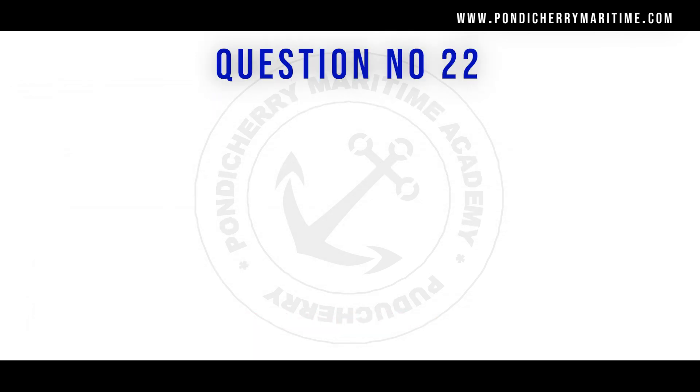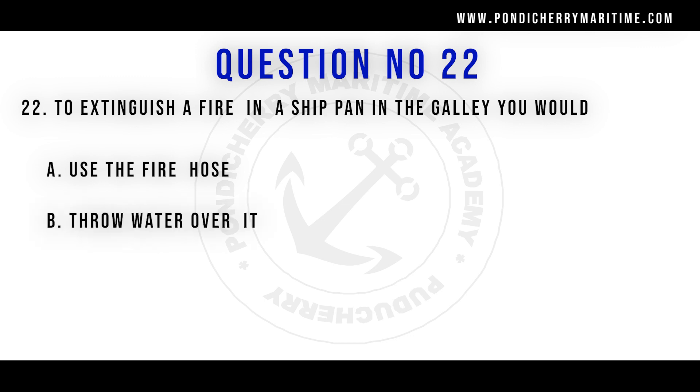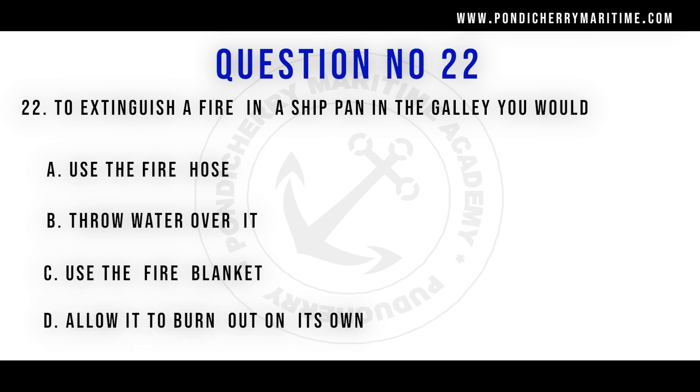Question number 22: To extinguish a fire in a ship's pan in the galley you would — options are use the fire hose, throw water over it, use the fire blanket, or allow it to burn out on its own. The right answer is use the fire blanket, since galley fires are Class F fires and water or other methods are not appropriate.